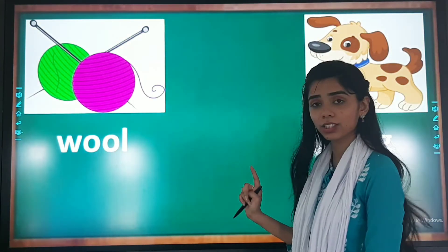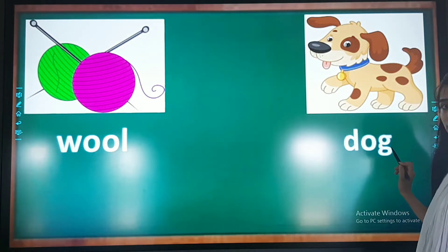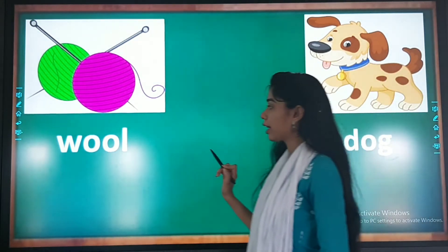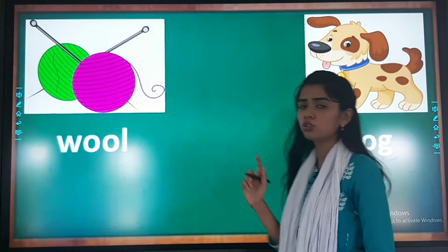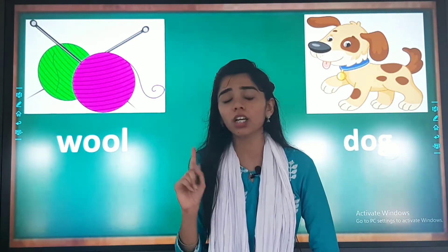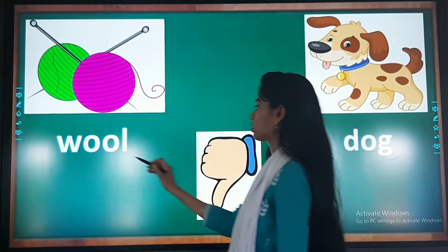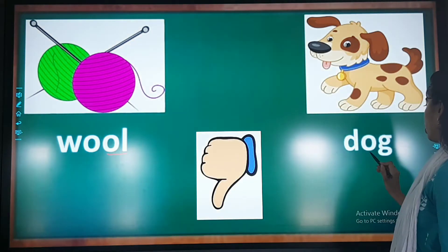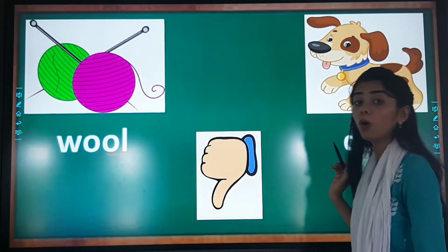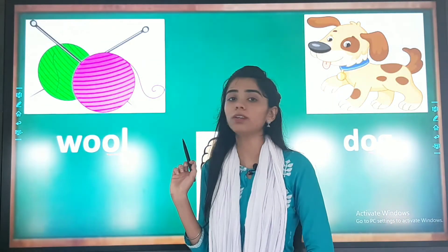Now the next one: wool and dog. Think about it — wool and dog. Do you feel they have the same ending sound? Is it a yes or no? No. Why? Because the ending sound of wool is OL, and the ending sound of dog is OG. So they do not have the same rhyming sound.